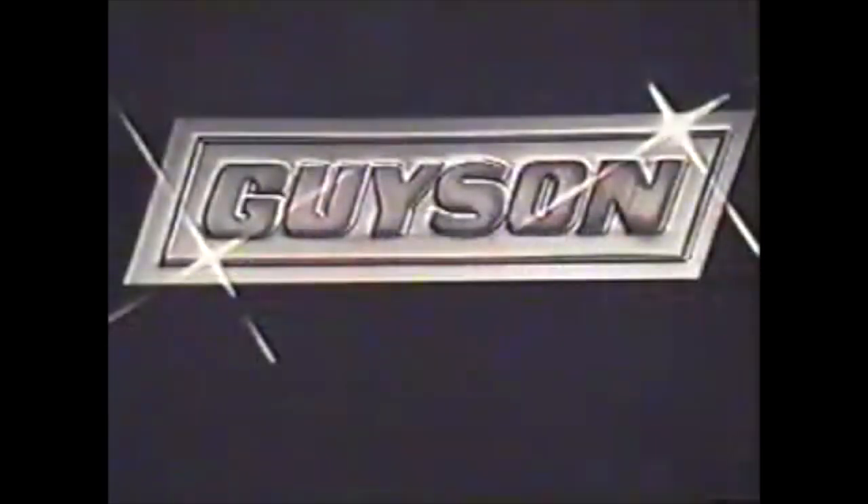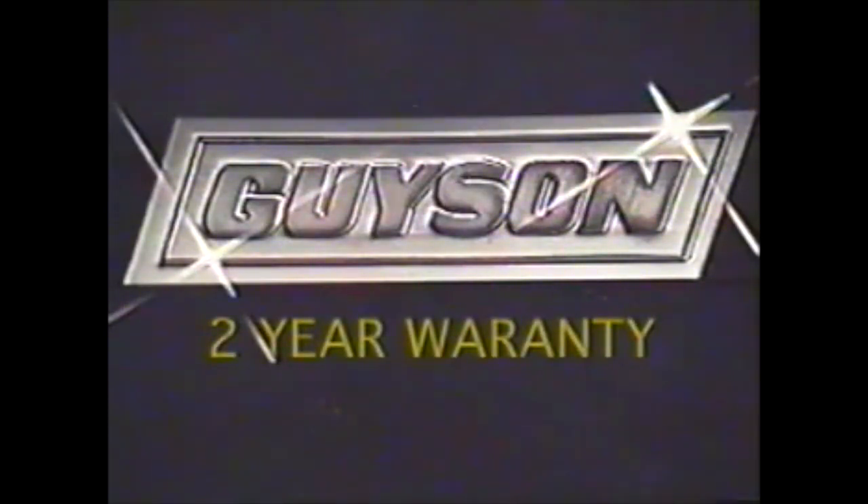The GWB-402T, like all Geisen industrial blast systems, is backed by Geisen's two-year warranty.